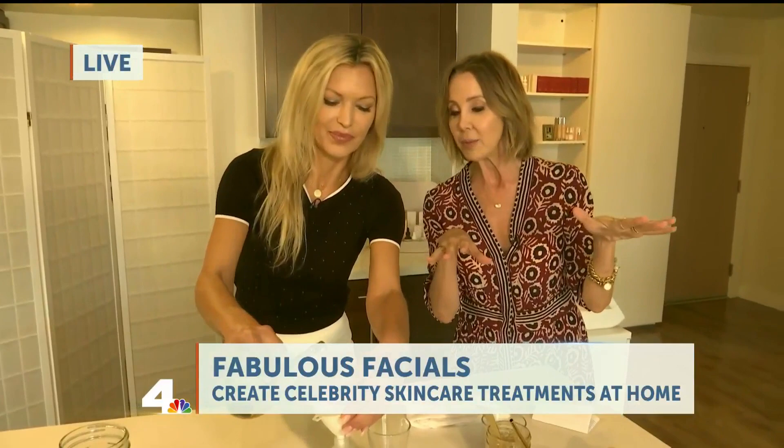We have the recipes here and Kat's website up so people can get tips and more things to do at home to get that glow. Go ahead and give me a little spritz as we say goodbye — there we go, instantly glowing! California glow for California Live. Thank you Lisa, and thank you Kat for those great tips.